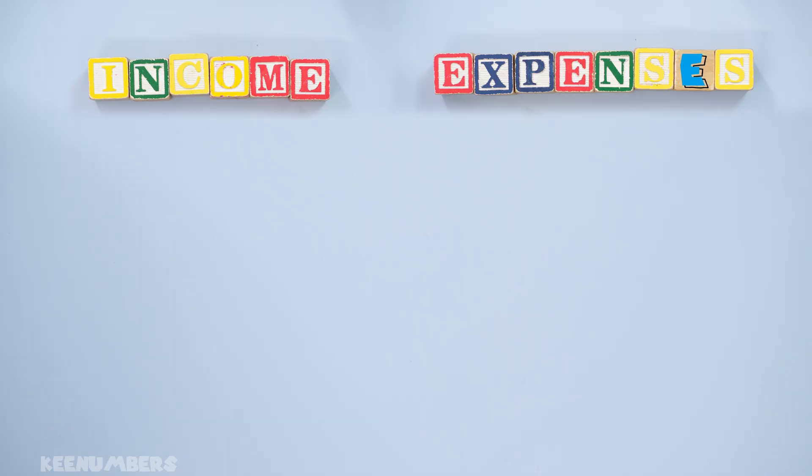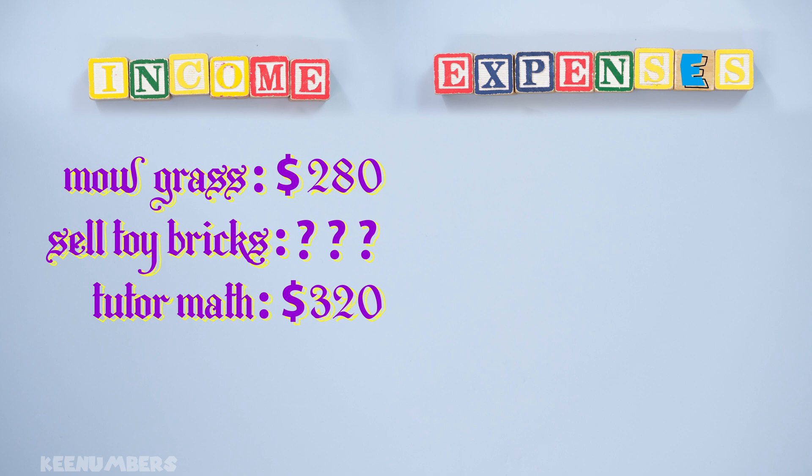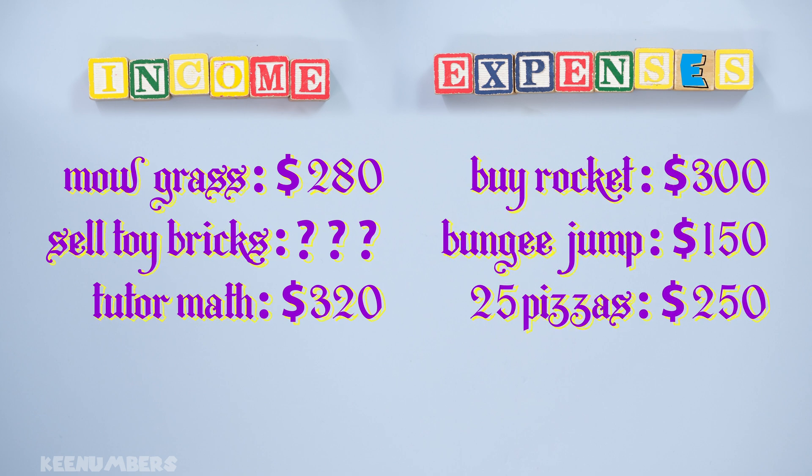Back to our table. In the income category, we mowed grass for 280 bucks. We sold toy bricks, and we tutored math for 320 dollars. In the expenses category, we bought a new rocket for 300 dollars, we went bungee jumping for 150 dollars, and we purchased 25 pizzas for 250 bucks.